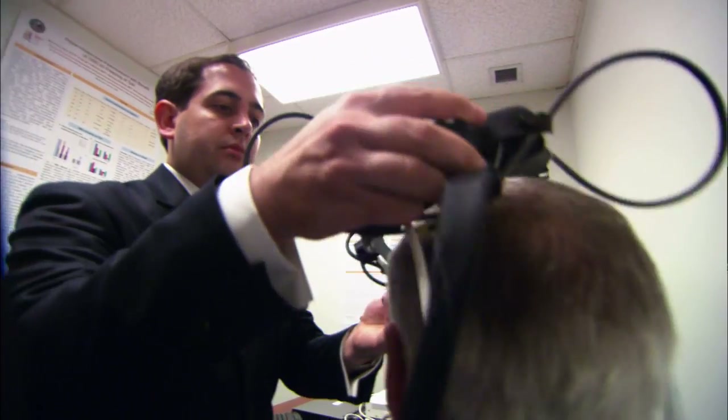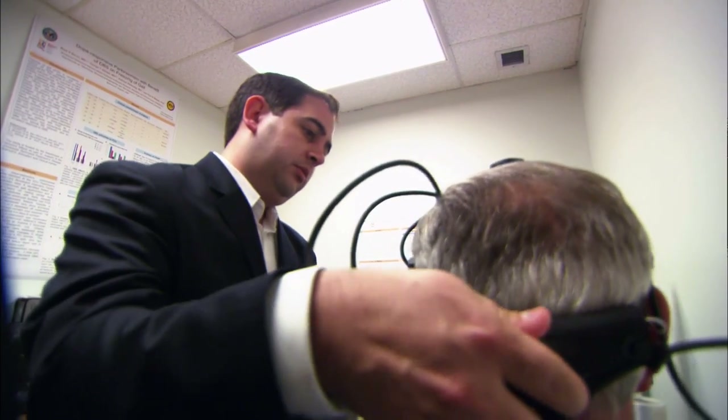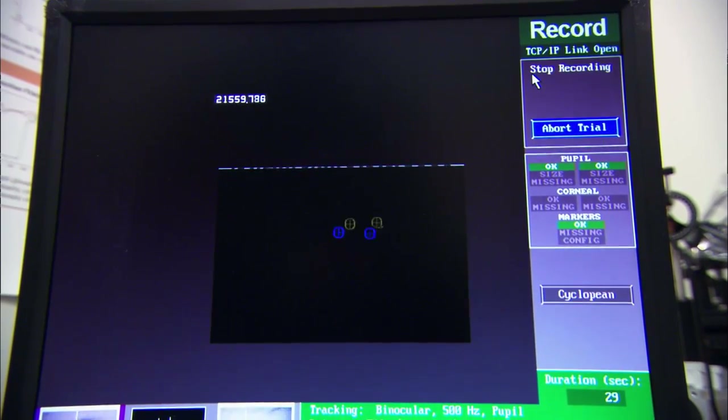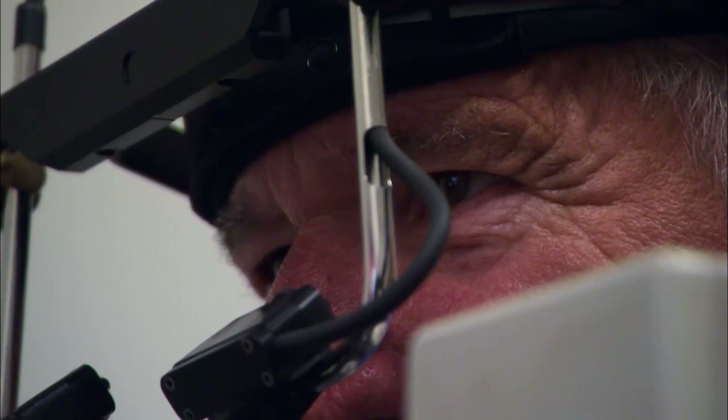So we recorded Mr. Purdue's eye movements and found that he has an actually fairly moderate-sized tremor, a little bit larger than average and just above the threshold of what we would expect to begin affecting your vision.